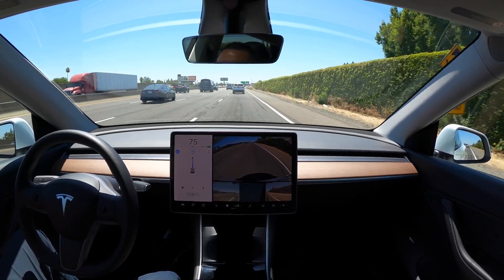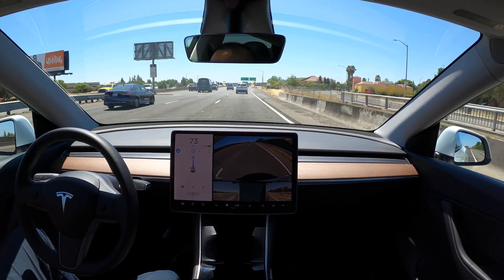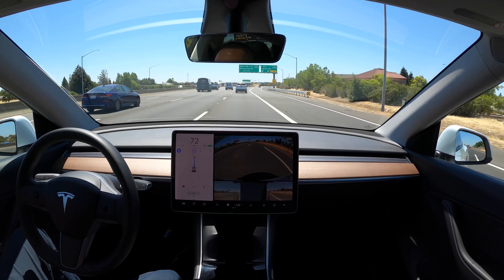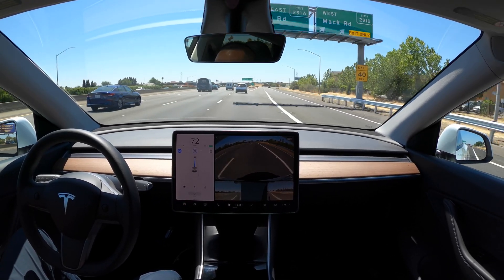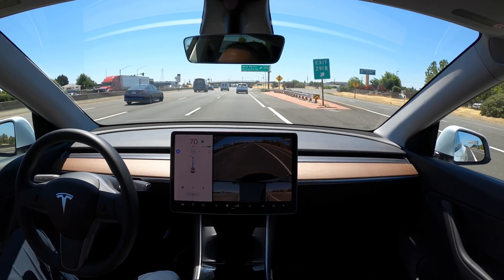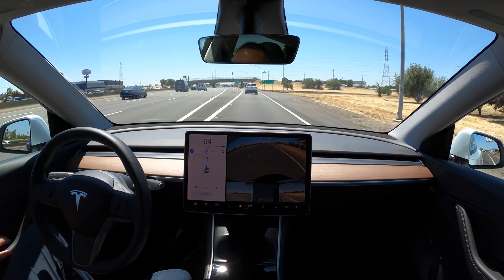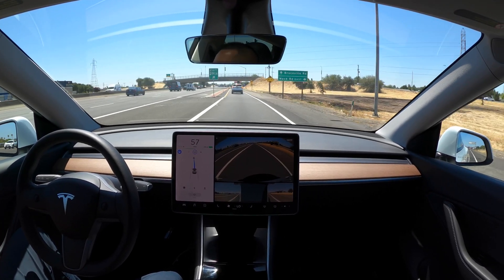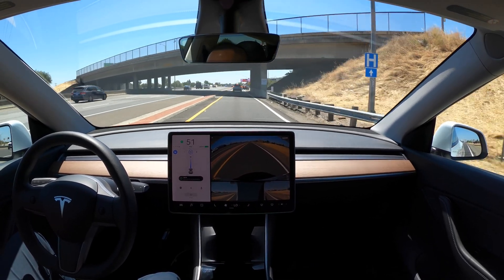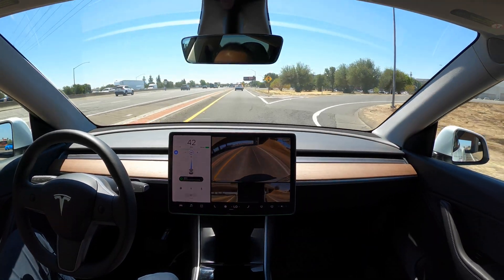If you liked the video, please hit the thumbs up. One thing I think Tesla will improve on in the future with more focus on city driving is positioning me in the correct exit lane — my house is to the right, but when I get off here Tesla always puts me in the left lane. I hope that's a change coming in the future. Thanks for watching, I'll see you on the next one.